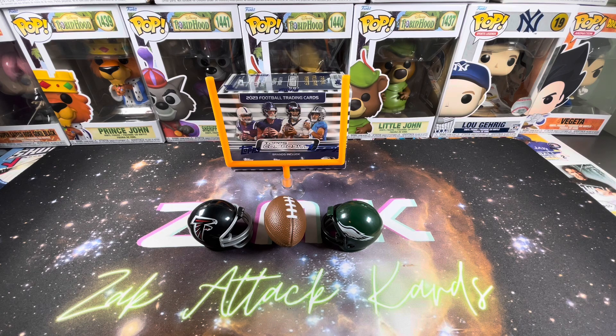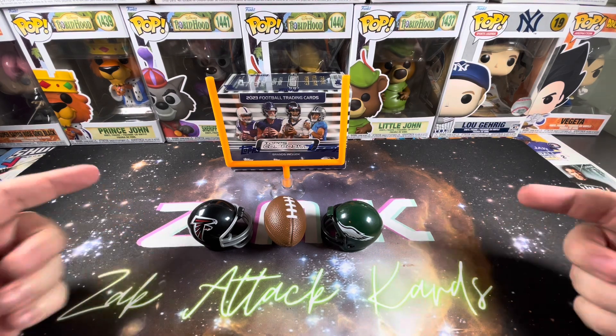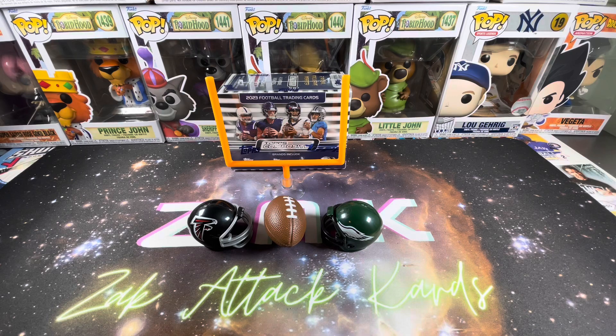Ladies and gentlemen, welcome back to the channel. Zach with Zach Attack Cards, bringing you week two of Football Card Showdown. The NFL season is officially in full swing as we are just about to wrap up week two, which will feature a matchup of the Atlanta Falcons at the Philadelphia Eagles. But before we get to that and what we're going to open today, let's head back to week one for a little recap.